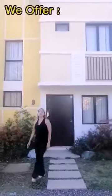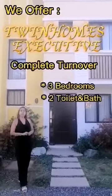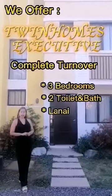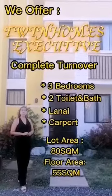Here at The Lodge and Trees, we offer an executive queen home. It is a complete turnover with three bedrooms, two toilet and baths, two lanai, and a car park. The lot area is 80 square meters and a floor area of 55 square meters.